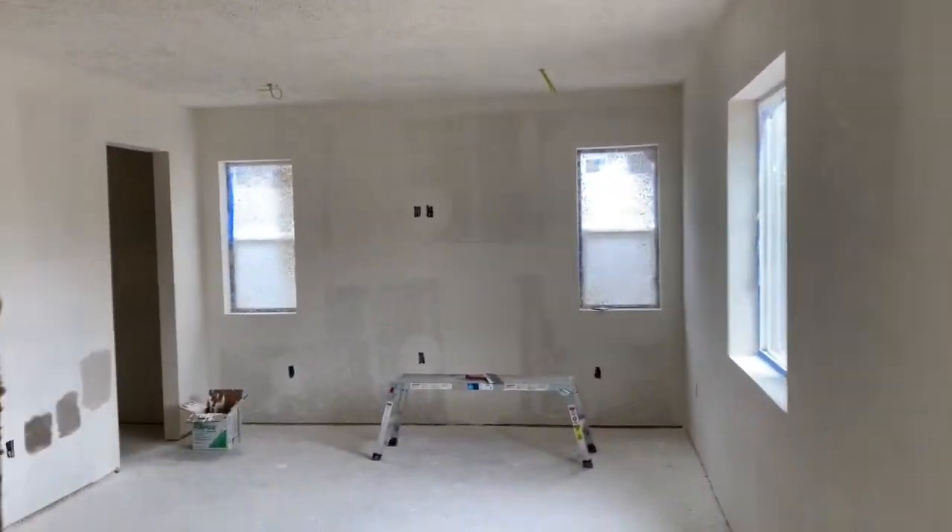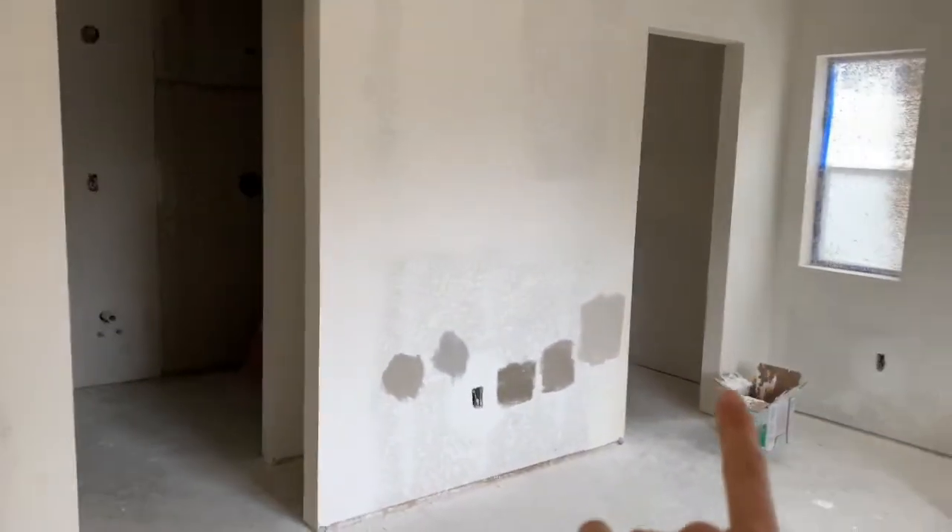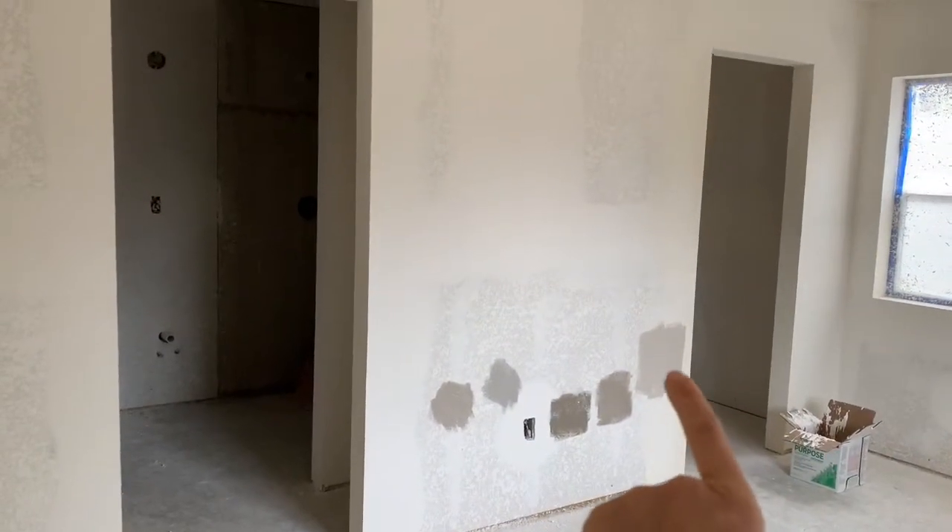Over here we have the addition which is a second master en suite. You can see we're painting and choosing a paint color — probably going with that last one on the right. Here is the big luxurious master bathroom. It's got a separate tub and walk-in shower as well as shelving on the side for a linen closet. These are going to have barn doors here and on the master closet, which is a big walk-in closet with lots of shelving.